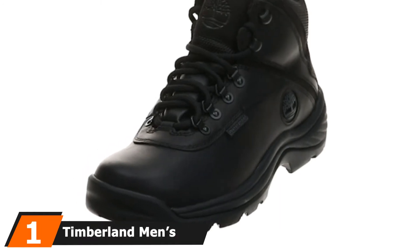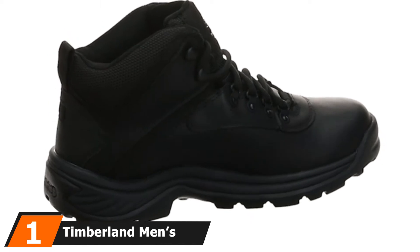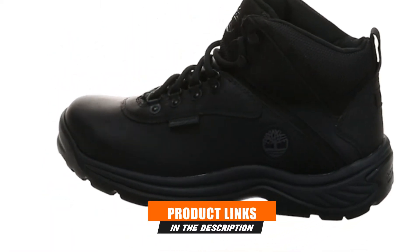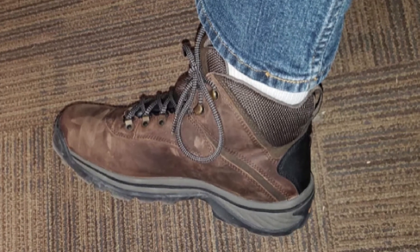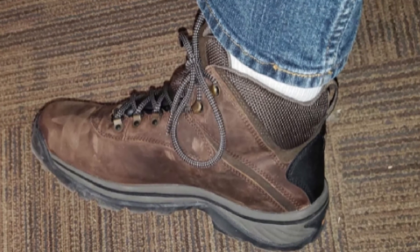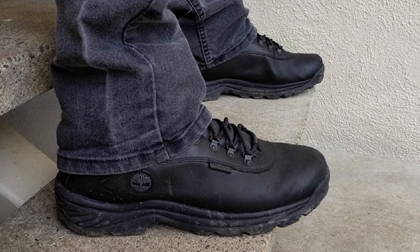At the first position of our list, we have the Timberland Men's White Ledge Mid Waterproof Ankle Boot. Do you work in a wet area? Then do not worry anymore — Timberland Men's White Ledge Boot is made with 100% waterproof leather. They provide the best experience outdoors and bring comfort to your feet. It always keeps the feet dry in a rugged style. They look great when used with jeans, especially if you are hiking.